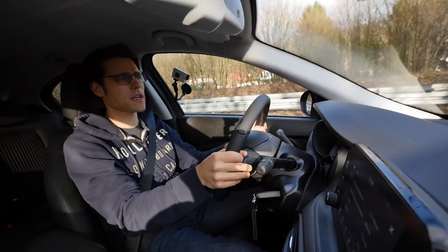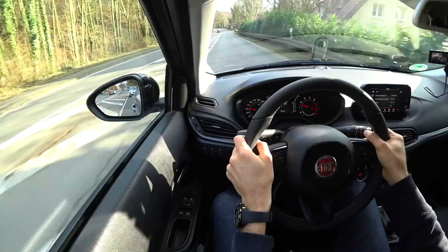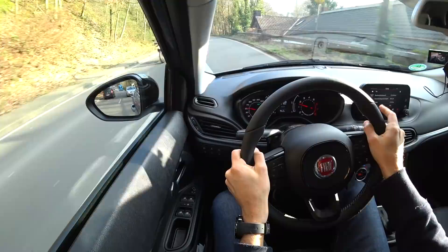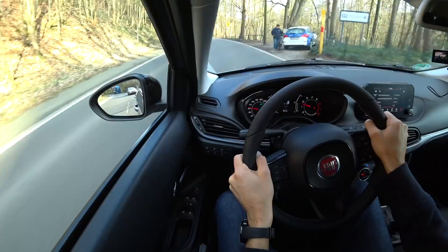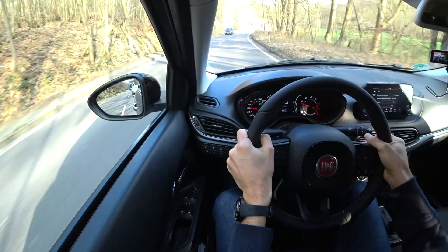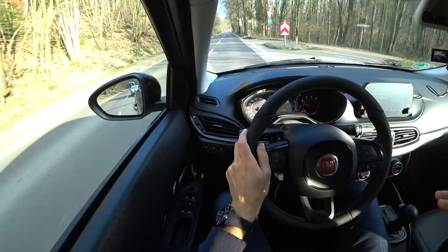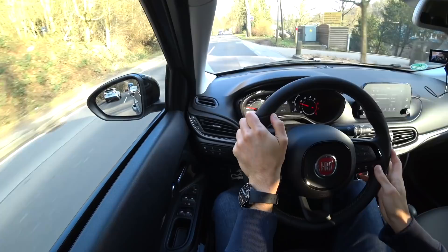We're steadily heading through the countryside, and the sun has come out. The naturally aspirated engine with the automatic gearbox really makes you drive more relaxed. This combination would surely feel different with the turbo engine and manual gearbox. Consumption is just above 7 liters per 100 km. For the MPG equivalent you can type '7 liters per 100 km in MPG' into your browser. This should ideally be lower for 110 horsepower.